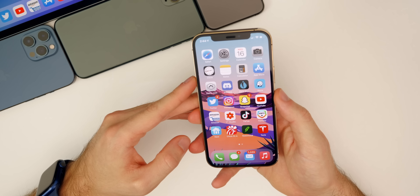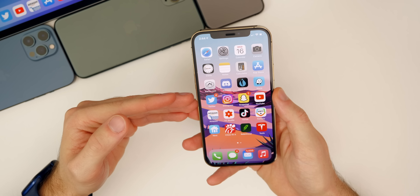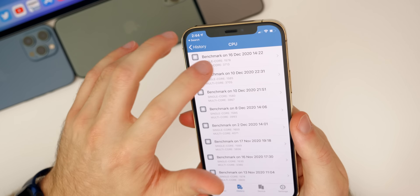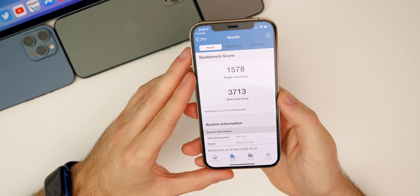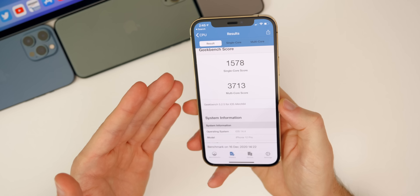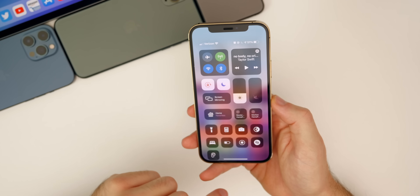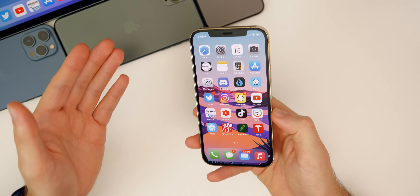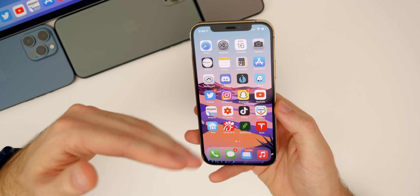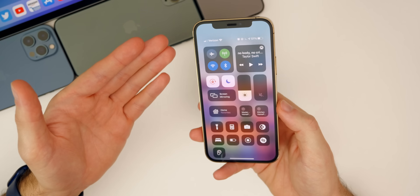Moving on to performance — I cannot tell a major difference from 14.3 yet, but I'll be able to tell you in a few days. Looking at GeekBench scores, we got a 1578 single core and a 3713 multi core on 14.4, which is very similar to iOS 14.3. As for battery life, I would not expect much of an improvement or a drop-off. If anything, maybe a slight drop-off simply due to this being a first beta, but I'd guess it's pretty much the same as 14.3. I'm using this on my main device and will report back next week.